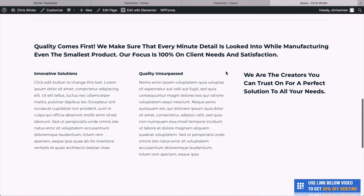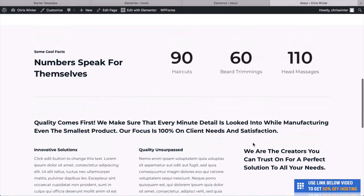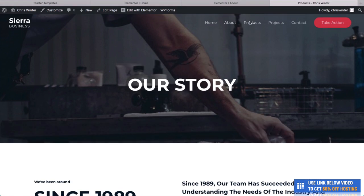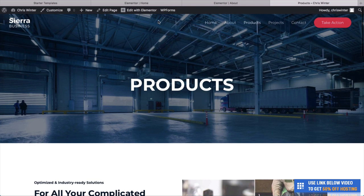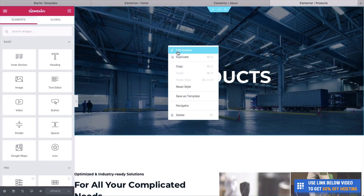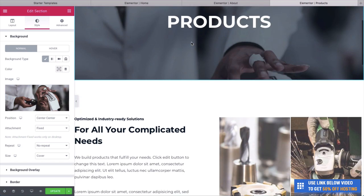We go to Edit with Elementor. Rather than adding a photo here, let's go to YouTube and find a really cool barber video — maybe a video about a perfect shave. Copy the link, then right-click on the section, click Edit Section, go to Style. This time, rather than changing the image, let's choose Video. Paste the video link in, change the start time to around 40 seconds and end to 200, and you're going to see that we now have a really cool background video playing automatically.